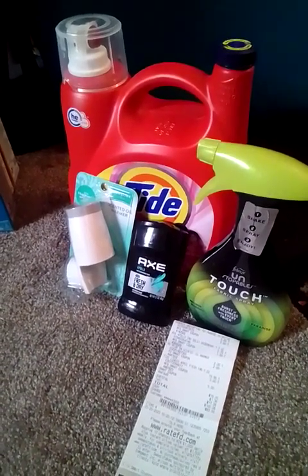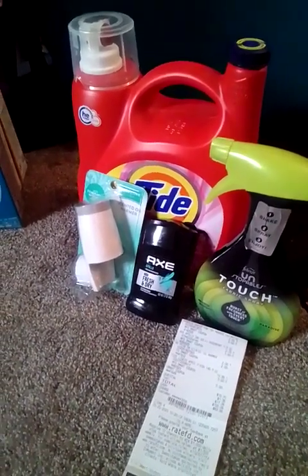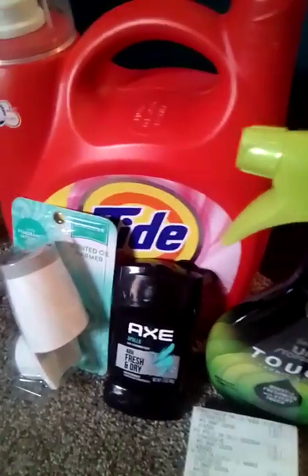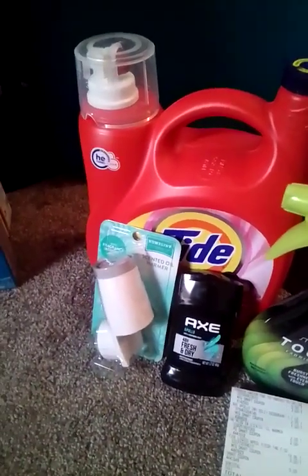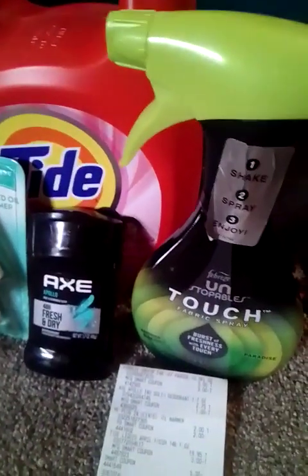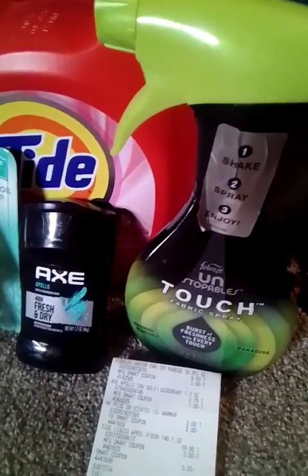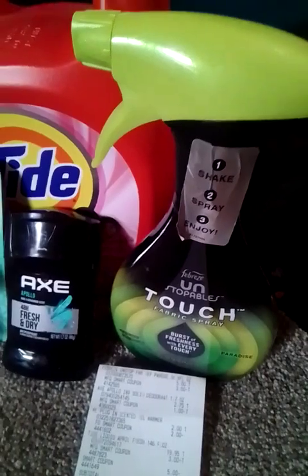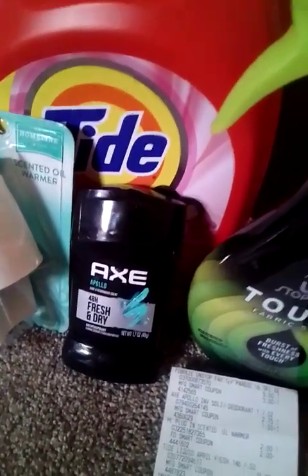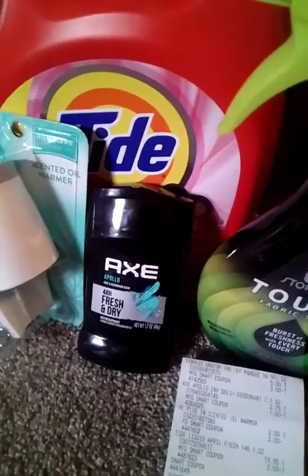So let's dive right into these Family Dollar deals. The Tide was $19.95 — we have a three dollar digital coupon for the Tide. The Febreze Unstoppables was five dollars — we have a three dollar digital coupon. The Axe deodorant was $2.75 — we have a one dollar digital coupon.